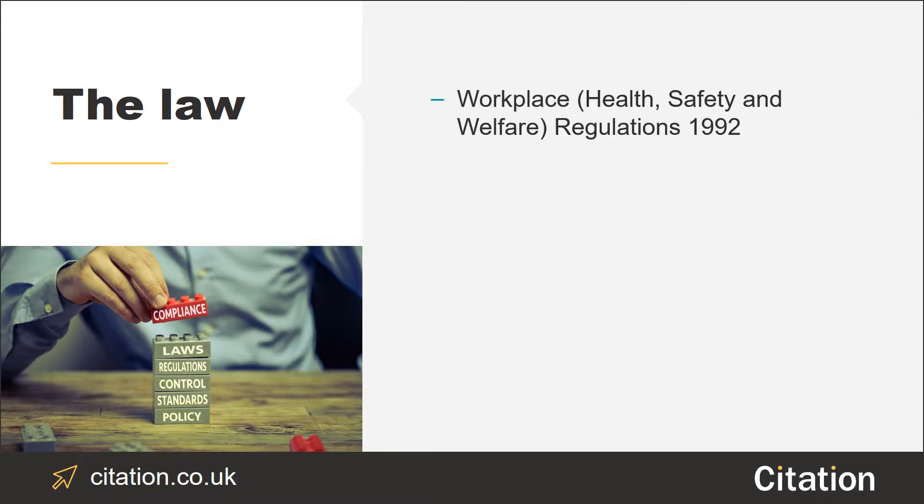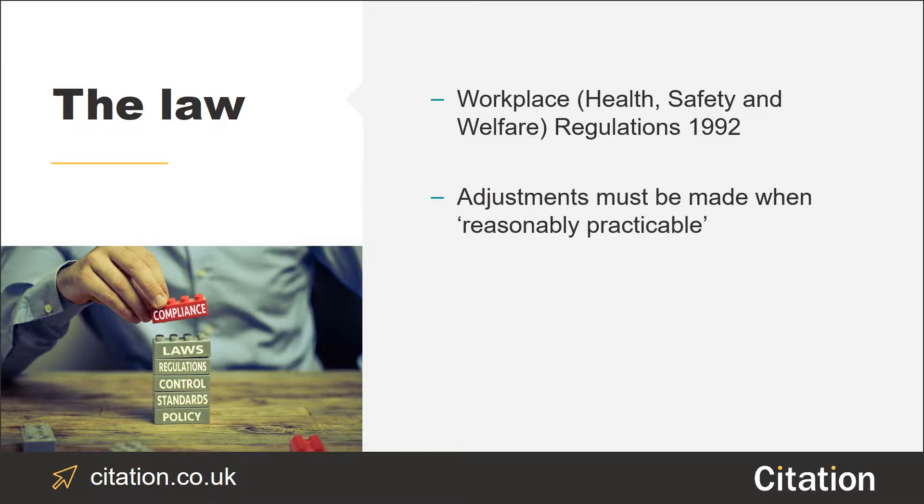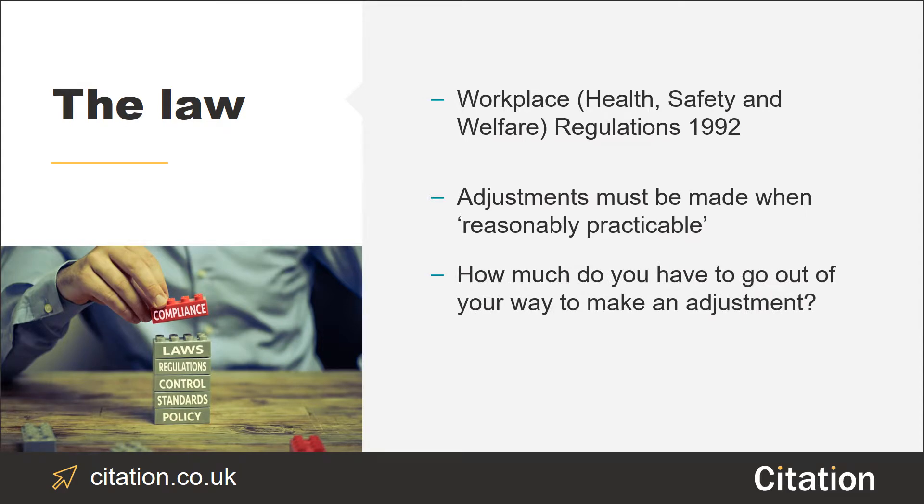Under the Workplace Health, Safety and Welfare Regulations of 1992, as an employer, as far as reasonably practicable, you're required to provide your employees with certain welfare facilities like toilets, changing rooms and drinking water. When we say reasonably practicable, we mean unless it's demonstrably awkward due to things like time, trouble, cost and physical difficulty. When establishing if something is reasonably practicable, you should sensibly use your judgment in terms of how much you would truly have to go out of your way. For example, if the difference between two options is a matter of a couple of hours or a couple of hundred pounds, it could be argued that the adjustments are reasonable to make. So let's dive in and take a look at 8 of your welfare responsibilities.